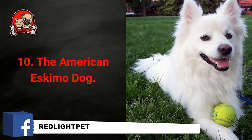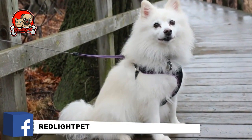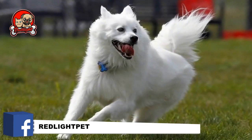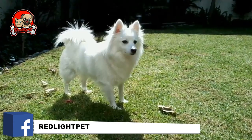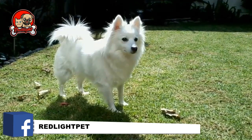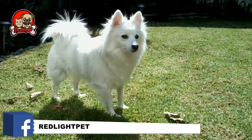Number 10: The American Eskimo Dog. The American Eskimo Dog is a lovely little white pup that belongs to the Spitz family. They make for playful and smart little family pets. American Eskimo Dogs are protective, peaceful, reserved, smart, and attentive. They have a dense white coat that requires brushing three times a week and a bath at least once every six weeks, which would ensure it remains healthy and beautiful.